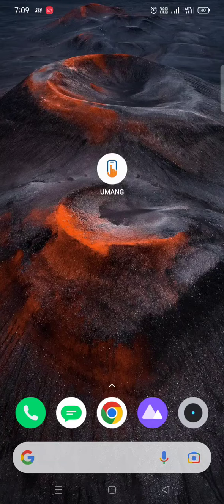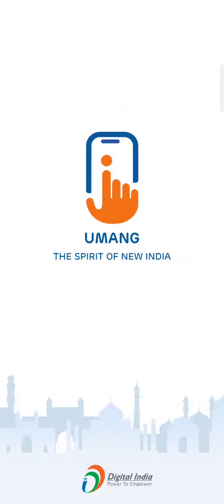Hi friends, welcome to the Smile4out channel. We are going to search for government services and schemes.